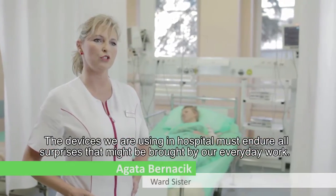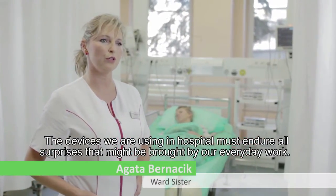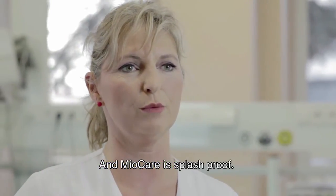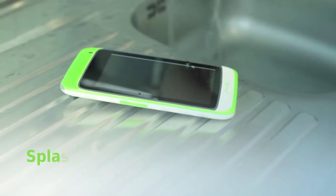The devices we are using in a hospital must endure all surprises that might be brought by our everyday work. MeoCare is splash proof.